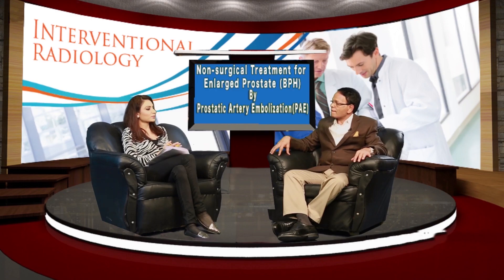Is this non-surgical procedure covered under insurance? A good number of insurance companies have now started covering it. Initially insurance companies were unfamiliar with this new technique, but now they are aware that it gives good results and there is a lot of supporting literature. Some insurance providers definitely cover the Prostatic Artery Embolization procedure.